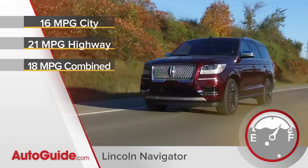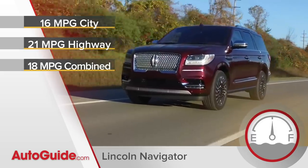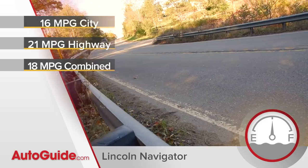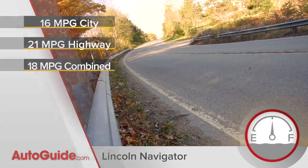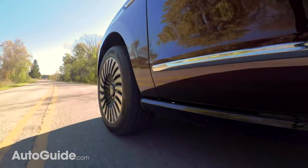But with colossal performance comes enormous consumption. This Navigator stickers at 16 miles per gallon in city driving and 21 on the highway — expect it to average just 18 MPG in mixed use. Steering and braking are quite favorable for a vehicle of this size and weight, though a Mazda Miata it most certainly is not. Serene, smooth, and silent best describe how this Navigator drives.